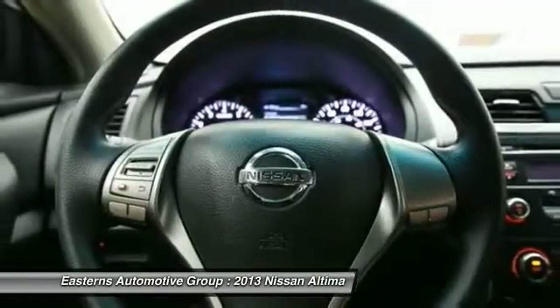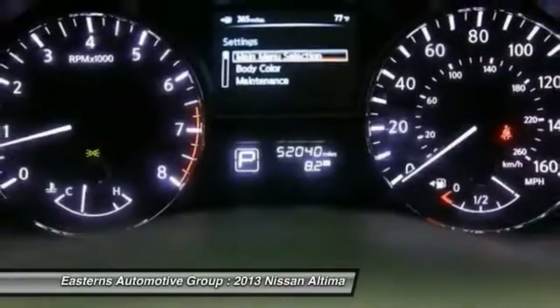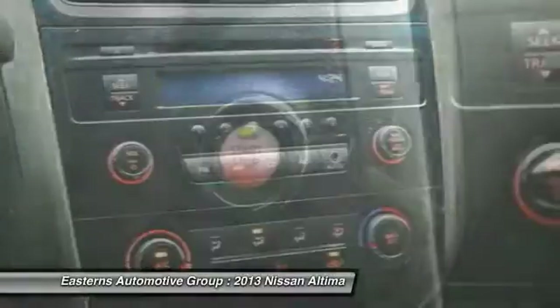Speed proportional power steering. Head up display. This isn't just a vehicle — it's an experience. So stop in for a test drive today.